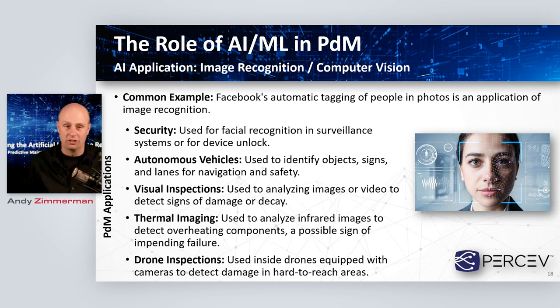One more application: drone inspections. Coupled with the idea of doing a visual inspection using an AI partner, we can put a drone — either a flying drone or a ground-based robot — into potentially dangerous areas to do inspections for us, and use AI to automate some of that analysis of the imagery coming back from that drone.